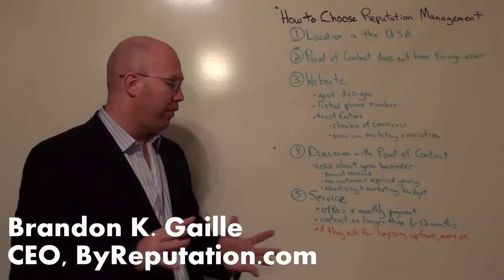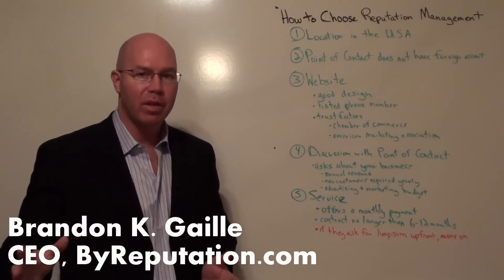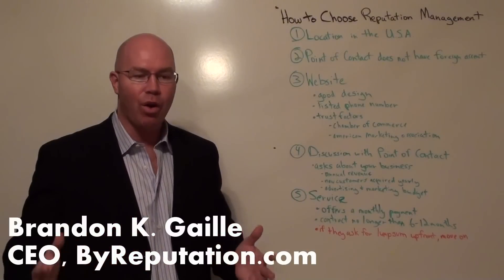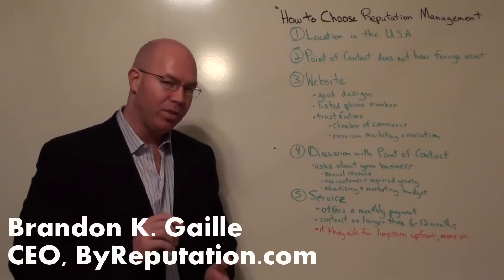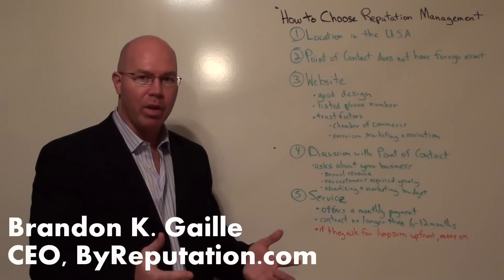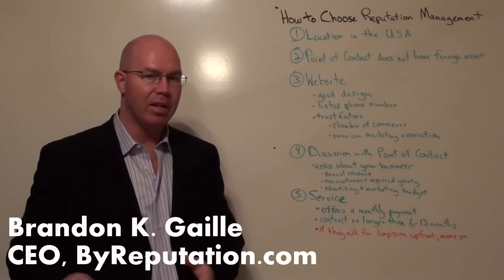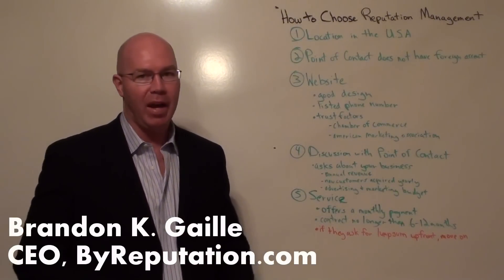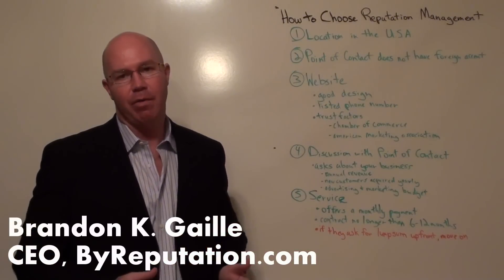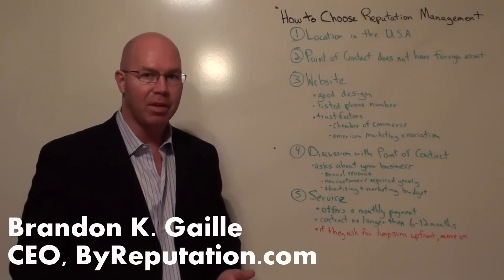Finally, look at the definition of the service. Do they offer monthly payments? Is the contract no longer than 6 to 12 months? If they're trying to lock you into something that's 2 or 3 years, chances are they're not going to be able to deliver and they're trying to secure payment regardless of results. A 6-month or 1-year contract gives them enough time to execute and show results, since reputation management won't happen in a couple of weeks. After that period, you can review results and decide whether to move forward with another contract.